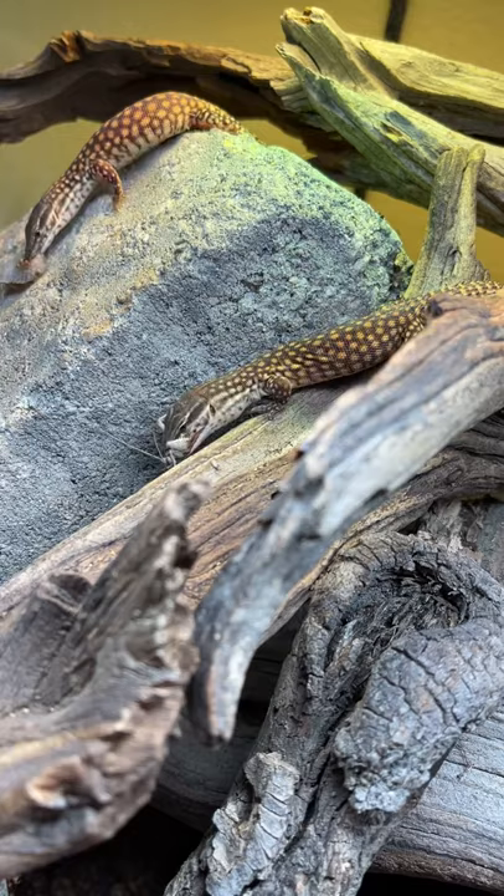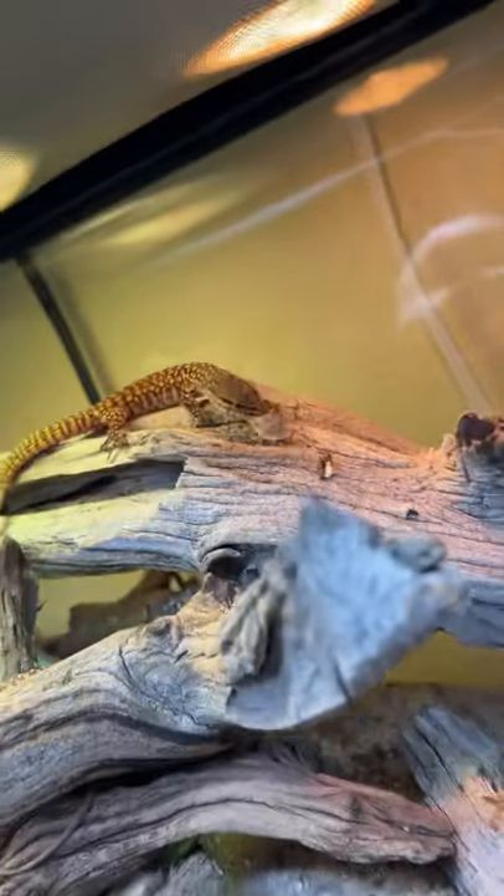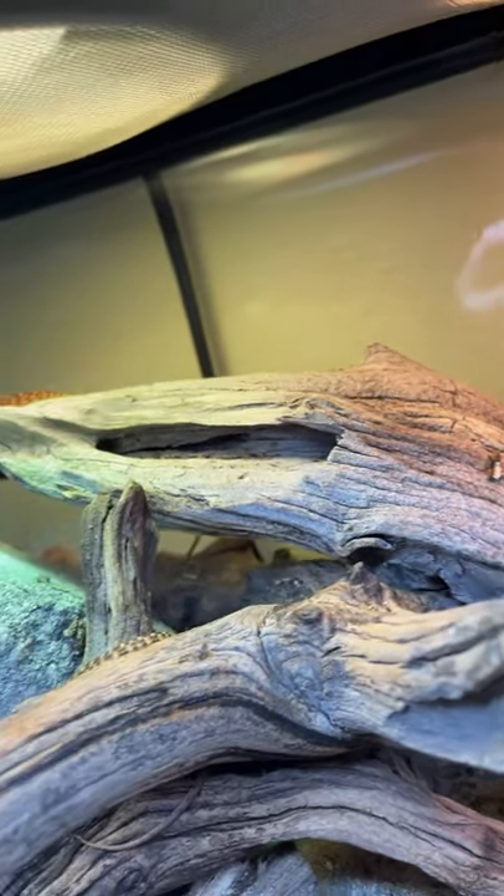There are definitely monitors that will get bigger than them, but these guys still have that same attitude. Basically with their larger prey items, they'll just rub it up against things until it fits in their mouth. Kind of crazy, but that's what they do. These guys are definitely some of the coolest lizards I've had.